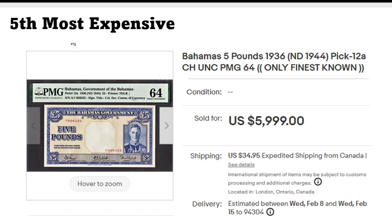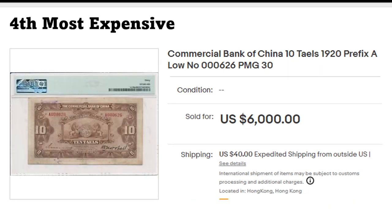These do pop up from time to time in auctions. Unfortunately this one is shown from the wrong side, because this banknote is actually very beautiful from the front. This is 10 taels from the Bank of China, with a very low banknote number — 626 — in very fine condition.